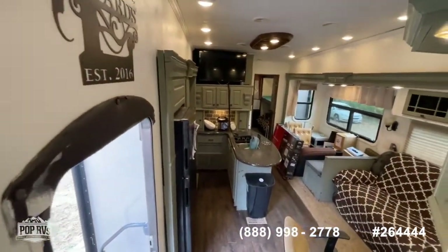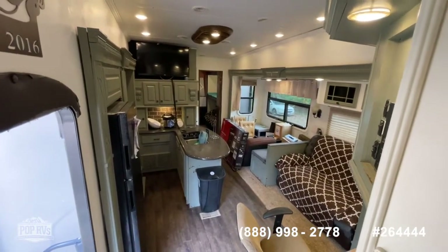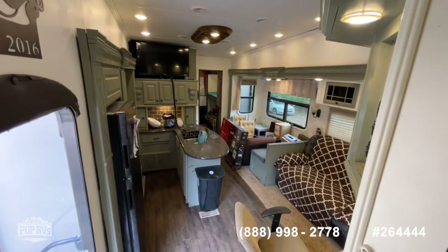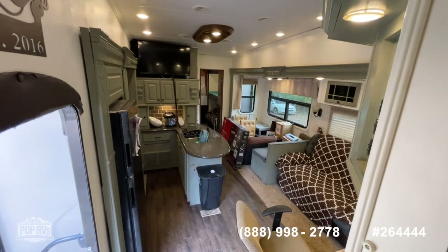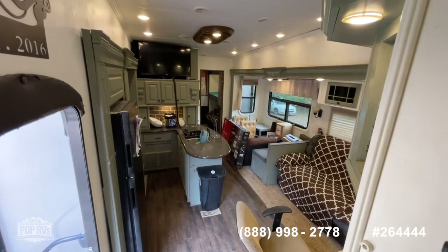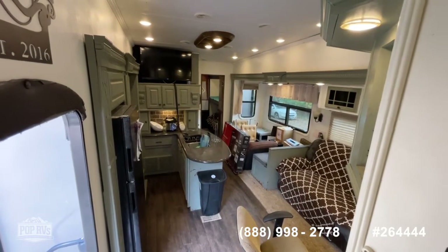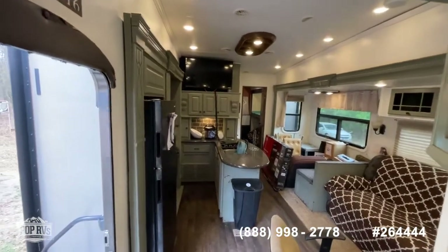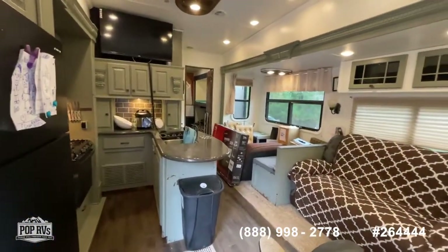So there it is, guys — a 2014 Gateway by Heartland fifth wheel bunkhouse model, available here at Pop RVs. If you have questions, call the number on your screen or reach out to me, Shane Head, directly at 903-293-3851. Happy to set up a showing, bring an offer to the seller, or help with financing — we can direct you to some good RV lenders as well. Thanks for watching, take care.